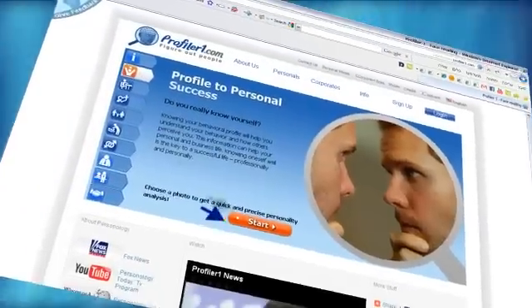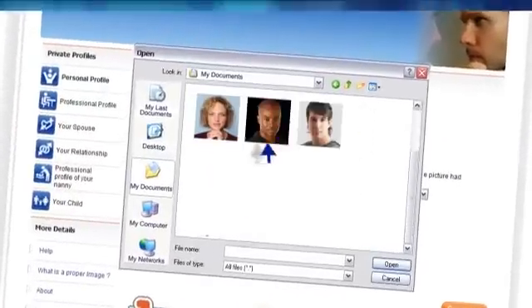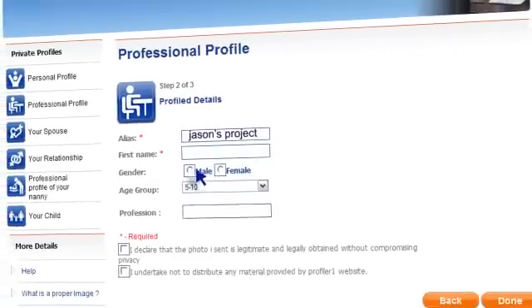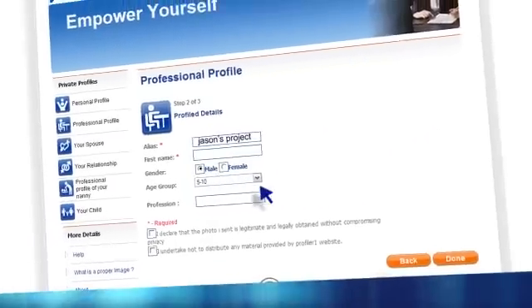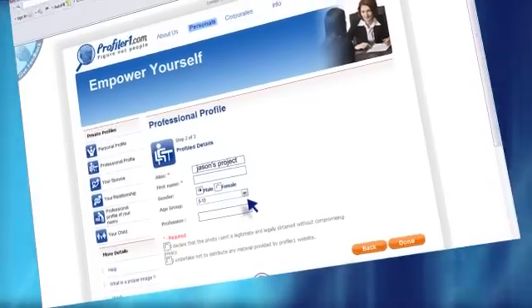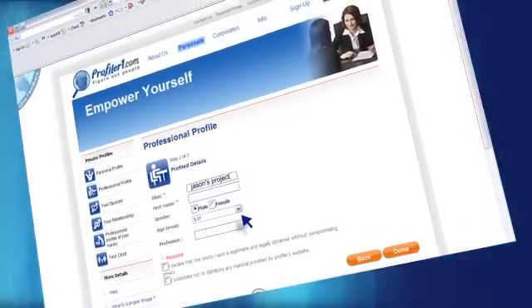So how do you do it? It's simple. Just choose the appropriate service and add at least one photo of the person you want analyzed and evaluated. Name the face-diagnostic project and then mark the subject's gender. You're welcome to add more details if you wish — there is no need to insert a full name. That way, confidentiality is assured.